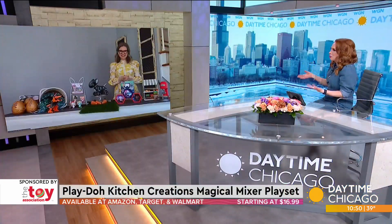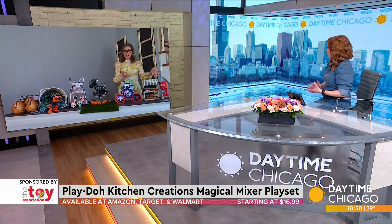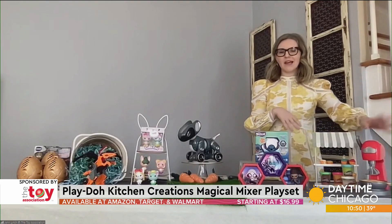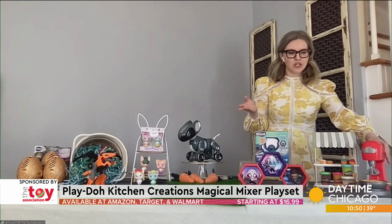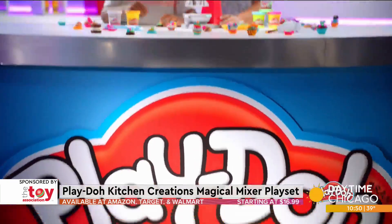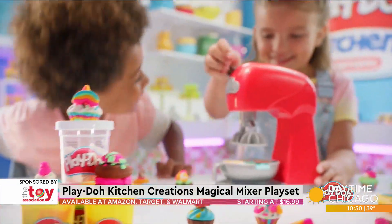We'd be remiss if we don't mention Play-Doh, because Play-Doh is the time-tested standard — super classic — and it's perfect for food play. This is great for little aspiring chefs, or maybe they see mom and dad in the kitchen cooking and want their own kitchen stand mixer. This one's a lot cheaper than the one in my actual kitchen.